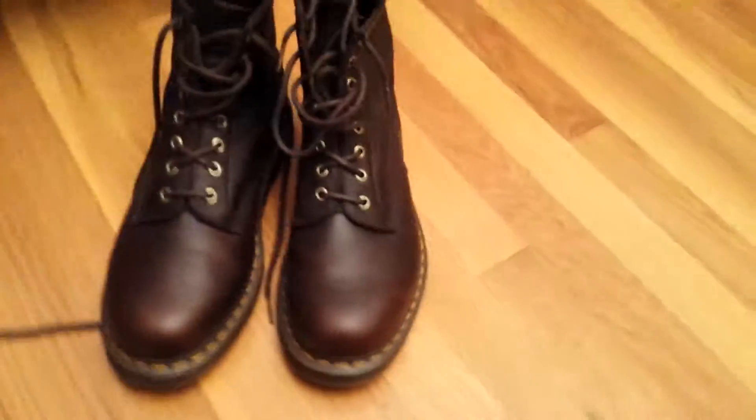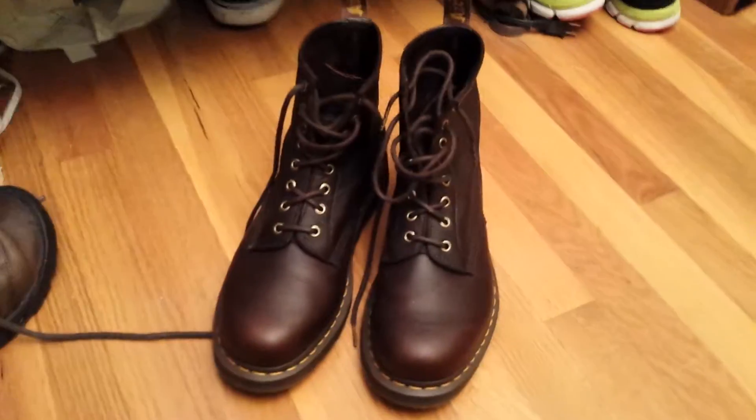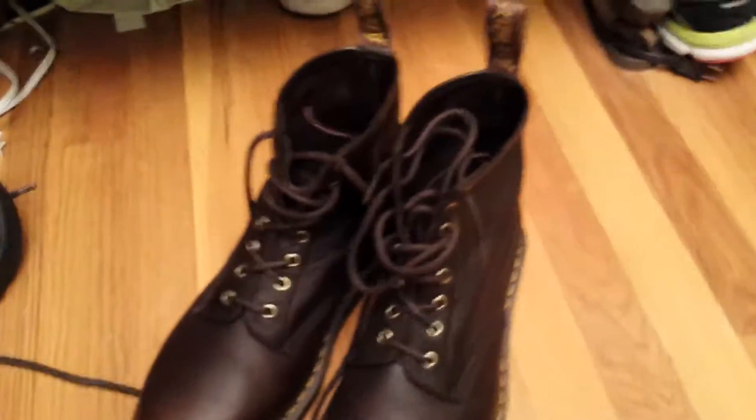They're my first pair of leather shoes. They are really nice. They're kind of comfortable — leather shoes, they're not that comfortable when you first buy them because the leather has to break in.